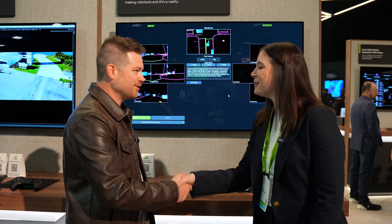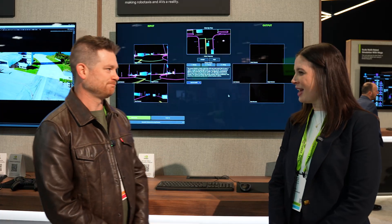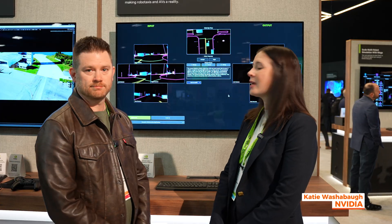So Katie, it's nice to meet you. I look forward to seeing what you have to show us today. Here we are showing a live demo of our latest Cosmos Predict 2.5 and Cosmos Transfer 2.5 World Foundation models.